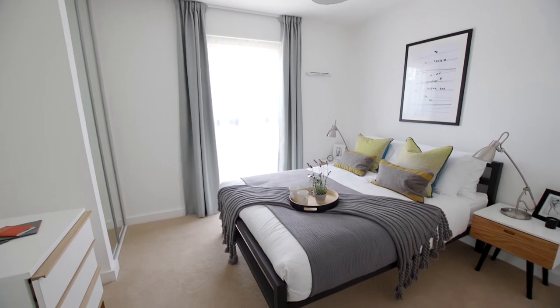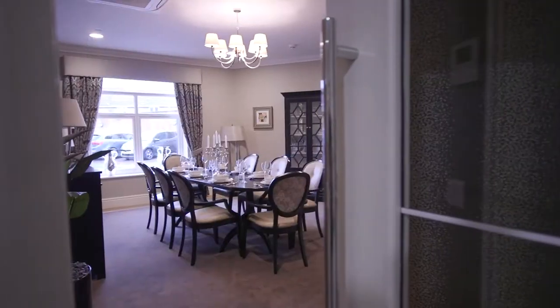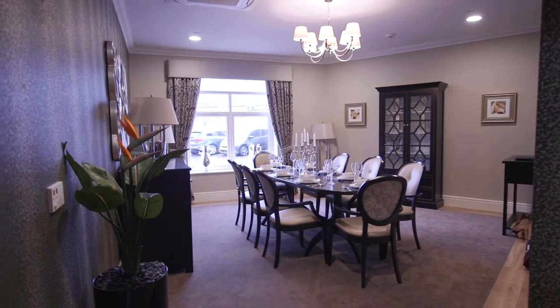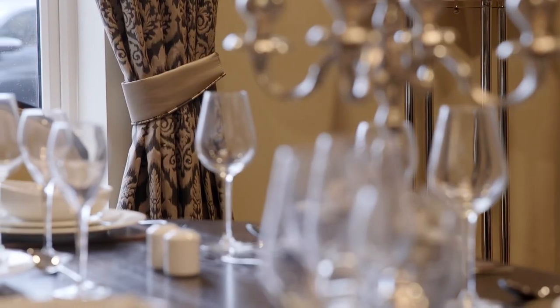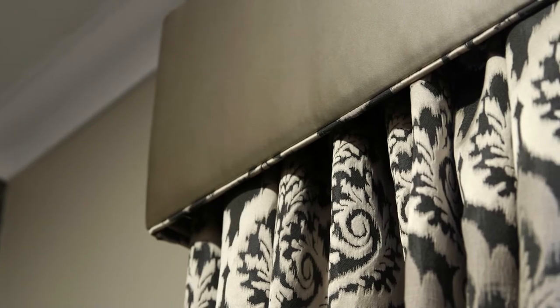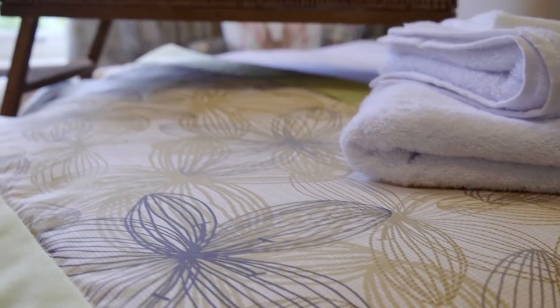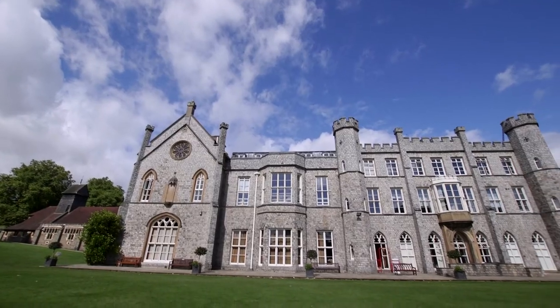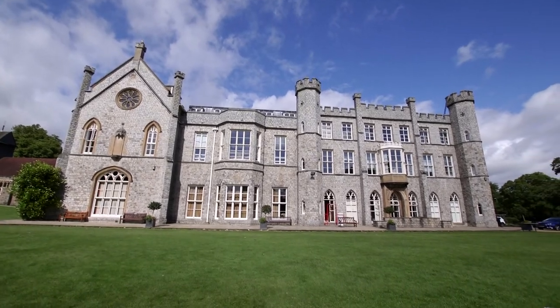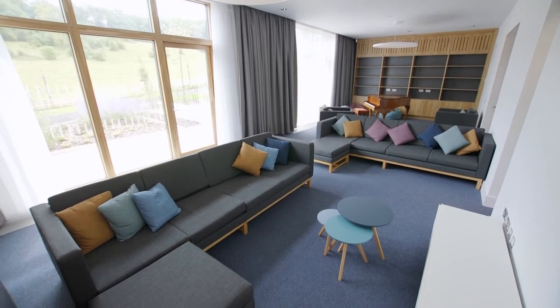Our specialist curtains, blinds and soft furnishings are not only bespoke, functional and made in the UK, they are also the beautiful luxury finishing details which transform a simple space into a warm and welcoming environment. For projects in hospitality, healthcare, housing and education.